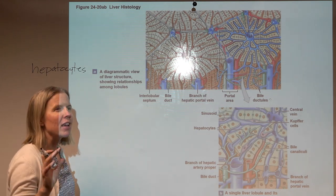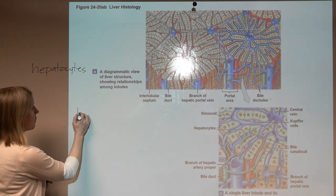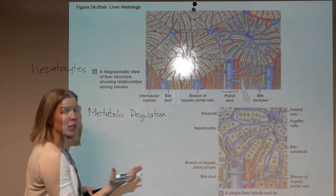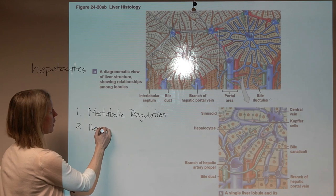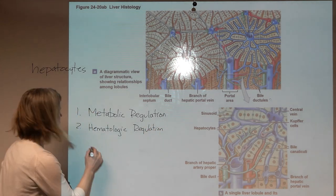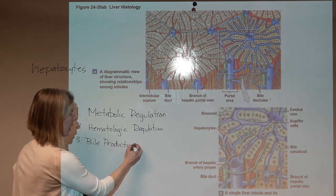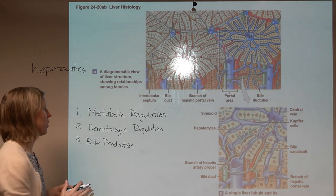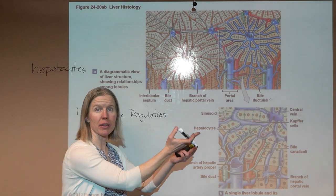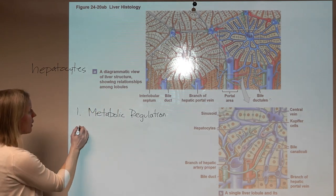The liver does three main things: it is the center of metabolic regulation, hematologic regulation, and it produces bile. Under metabolic regulation, we think about how the liver handles nutrients coming through the portal system from the small intestine, large intestine, and stomach. All of it goes directly to the liver, and the liver decides what to do.